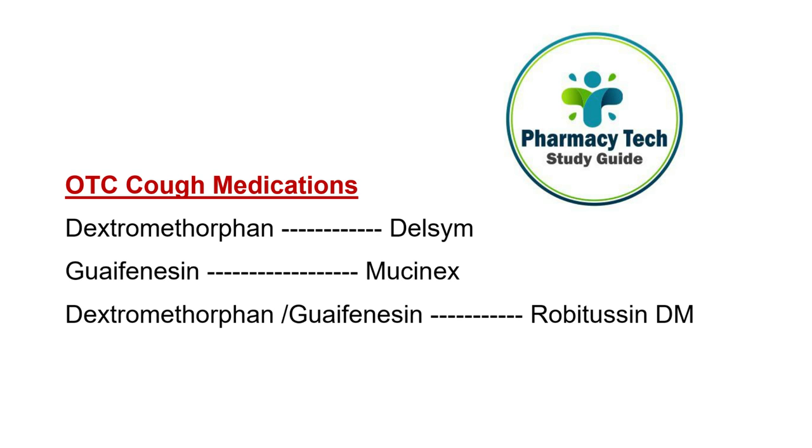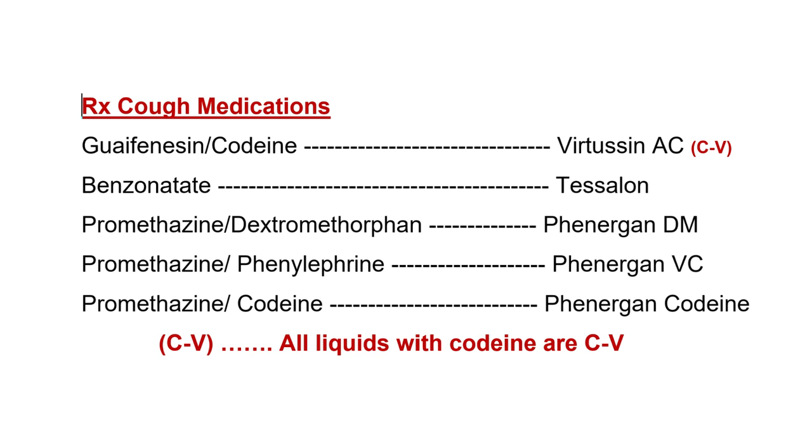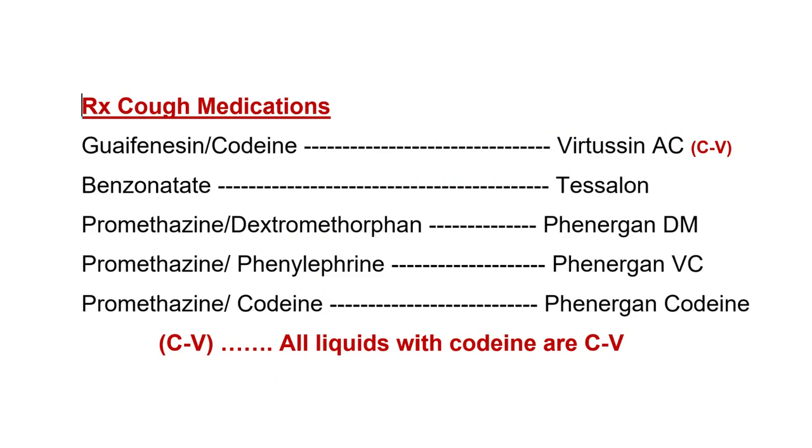For prescription cough medications, common ones include guaifenesin with codeine — brand name Virtussin AC. Codeine is interesting: on its own it is a C2 drug; when formulated with acetaminophen it becomes C3; but when combined in a cough medication it becomes C5. Then we have benzonatate pearls — brand name Tessalon.